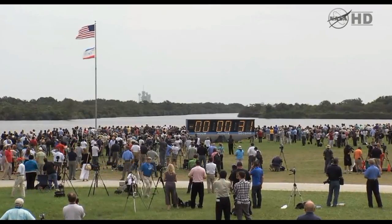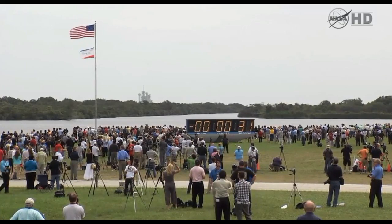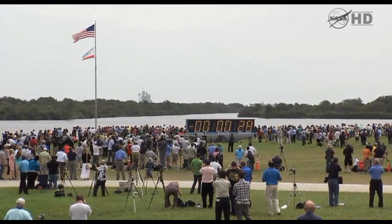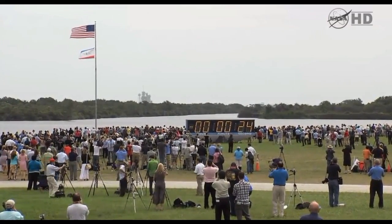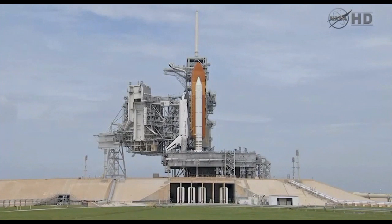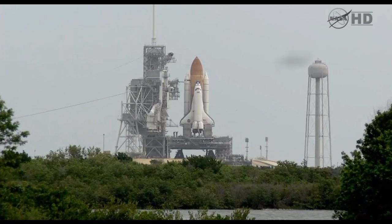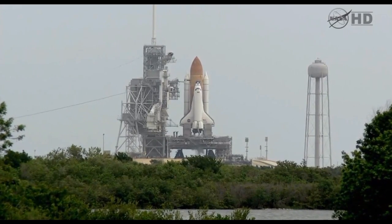Copy that. Countdown plot will resume on my mark. Three, two, one, mark. T-minus. Go for auto sequence start. Hand off to Atlantis as computers has occurred. Solid rocket booster nozzle steering check and work. Twenty. Firing chain is armed. Fifteen. Go for main engine start.